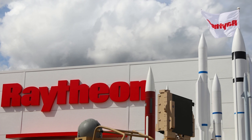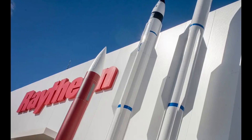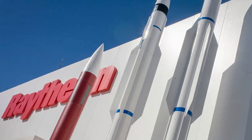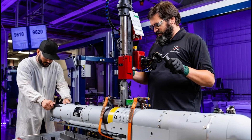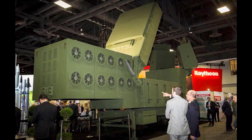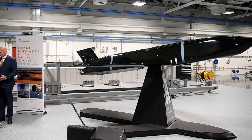Raytheon Company was founded in 1922 and is an American defense and industrial corporation, serving as a leading global provider of defense systems and technologies. Raytheon specializes in the development and production of high-tech weapon systems, electronics, and information technologies, offering a wide range of products and services in the fields of missile systems, radars, communications, cybersecurity, and other areas.